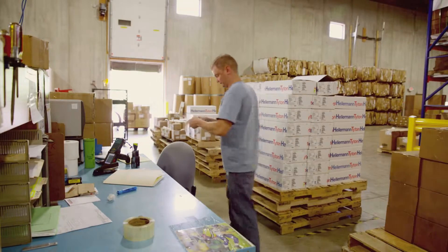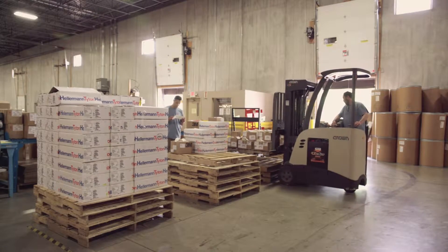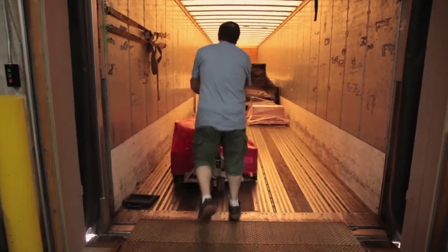Waytech can help manage your inventory costs for you and eliminate the hassles of managing a large inventory. Order just the parts you need, in the quantity you need, with same-day shipping. You can pass that saving on to your customers.